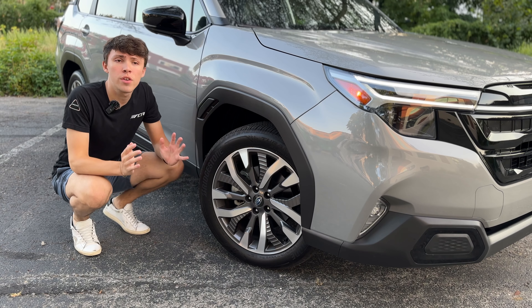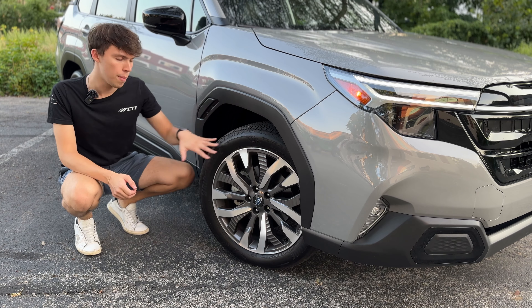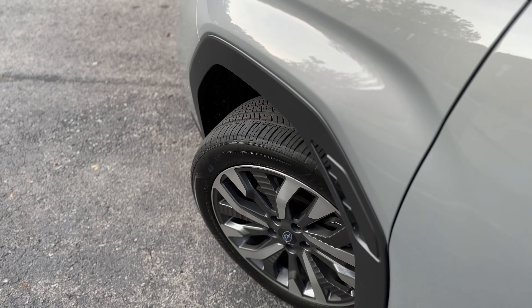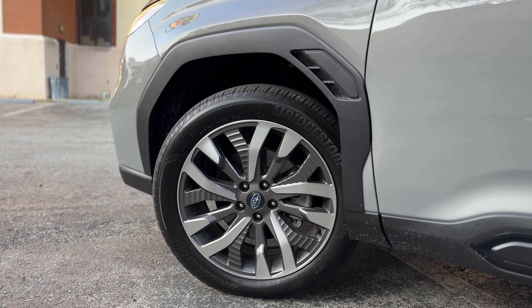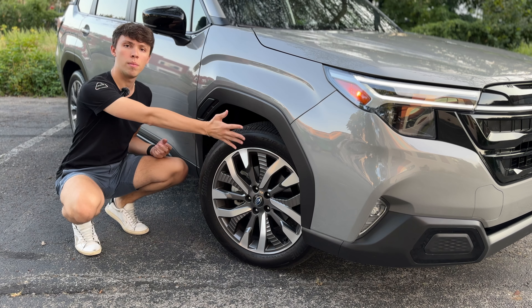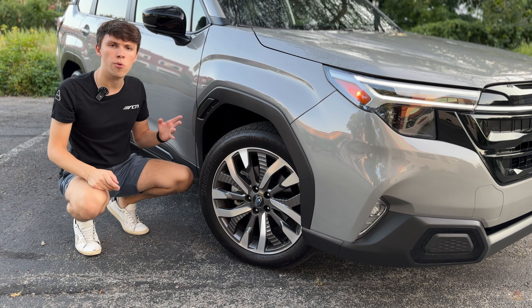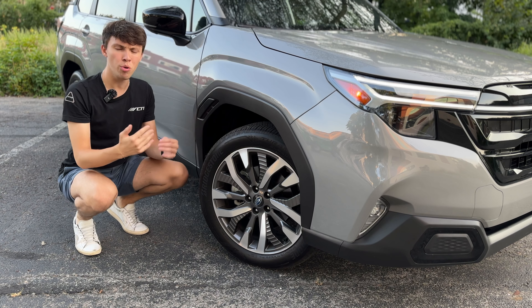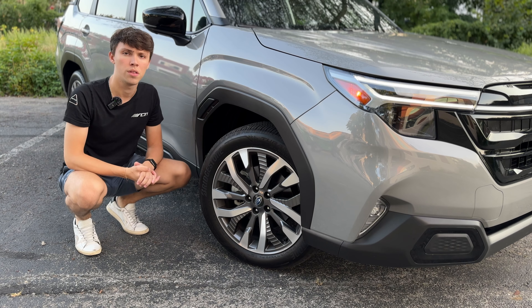On the wheel front, we have nice 19-inch wheels on the Touring trim with a complicated aluminum pattern. Depending on the trim you choose, there are different wheel options. Subaru has also introduced passive aero vents — previously seen on the WRX — over the wheel arch to help air pass through and improve fuel efficiency. However, they appear to have foregone the golf ball-like texture on the plastic trim that Subaru originally said helped aerodynamics, and it's not clear why that wasn't included here on the Forester.